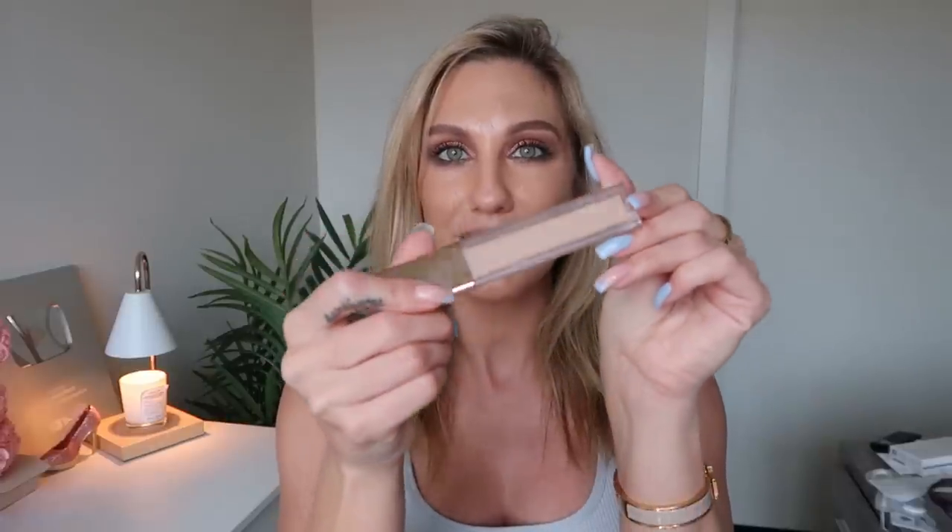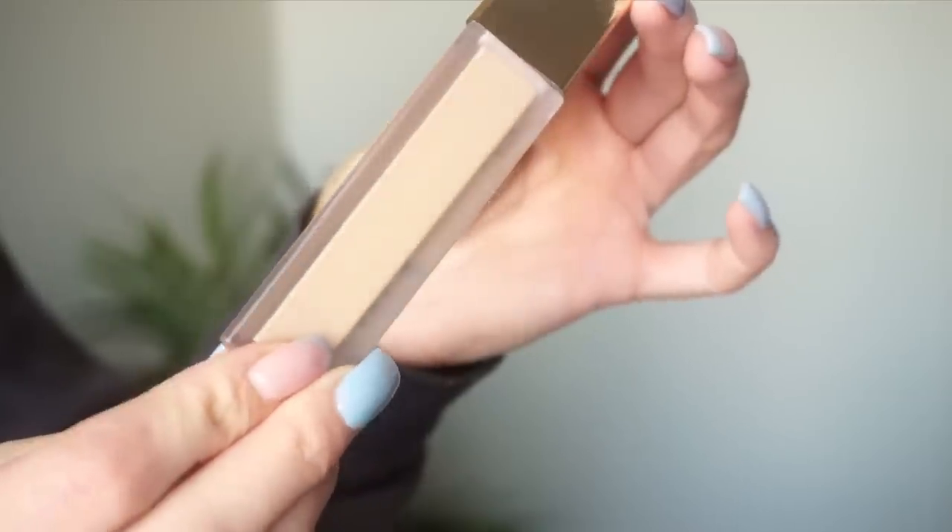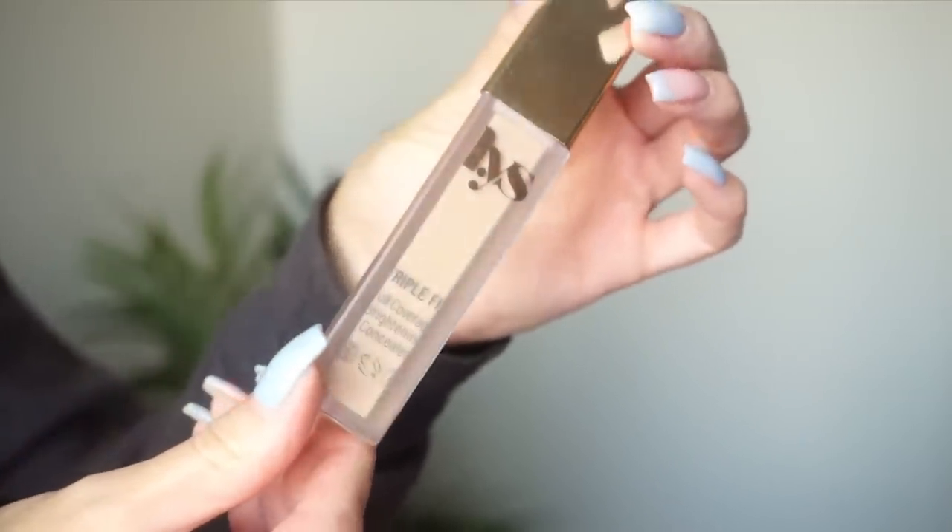I want to fully use up my LYS Triple Fix full coverage concealer. I've been using it so much — I am scraping at the sides of it, but somehow there's still a good amount of product on the wand. I have been using this every single day this week.